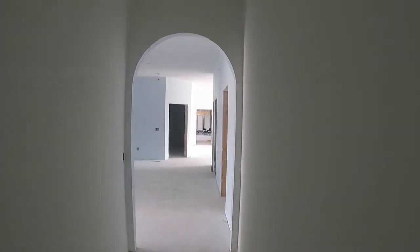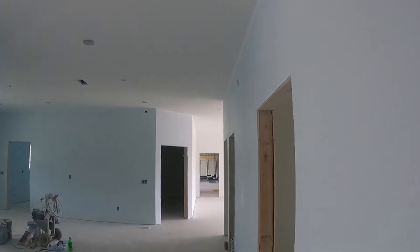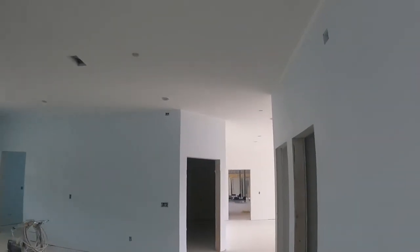The first color is being applied — our first coat of sky blue. The house is being painted sky blue with a white ceiling, and that's what we're seeing here.